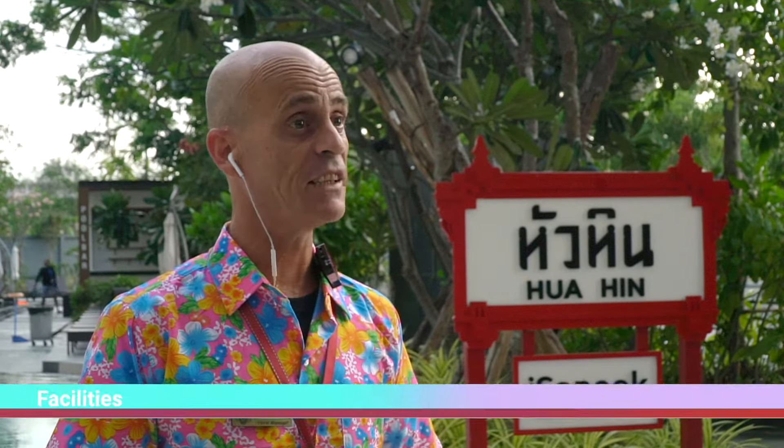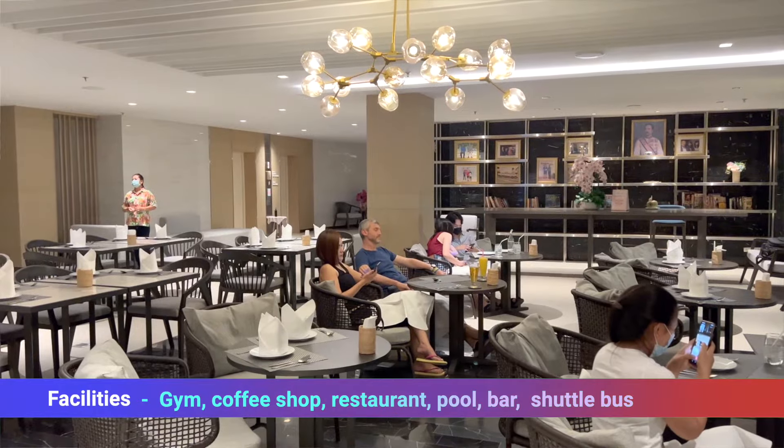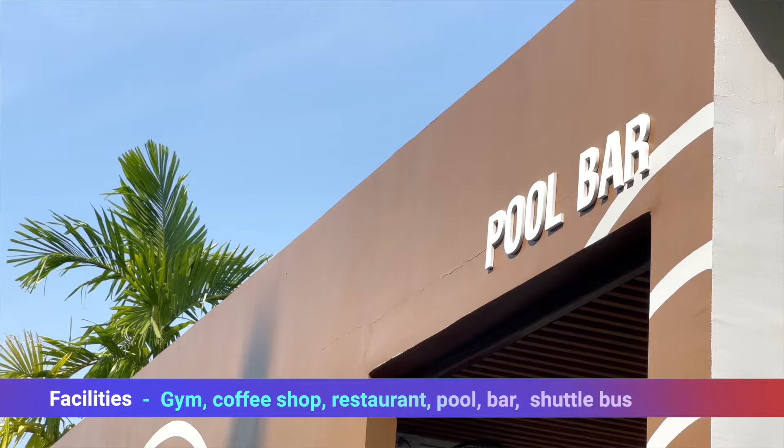Our hotel has at the disposal for the guests many facilities like a fitness room, a coffee shop, a restaurant, a large swimming pool, or a pool bar. We also have a shuttle service that you can use daily to go to different destinations around the city.